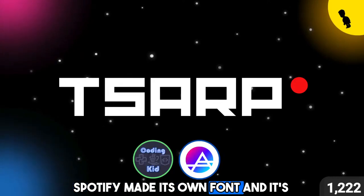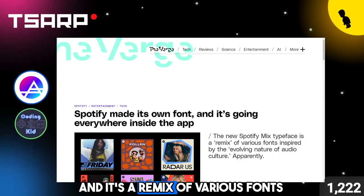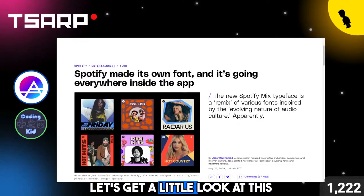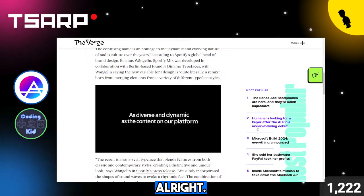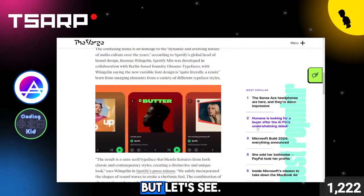Spotify made its own font and it's going everywhere inside the app. It's a remix of various fonts inspired by the evolving nature of audio culture. Let's get a little look at this font. The font is as diverse as their platform, they're saying, but let's see.